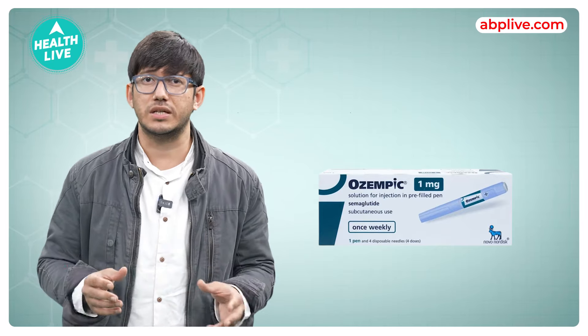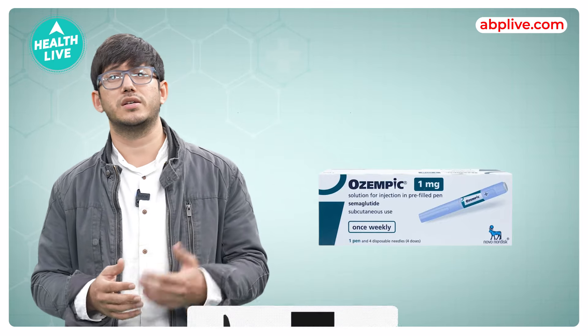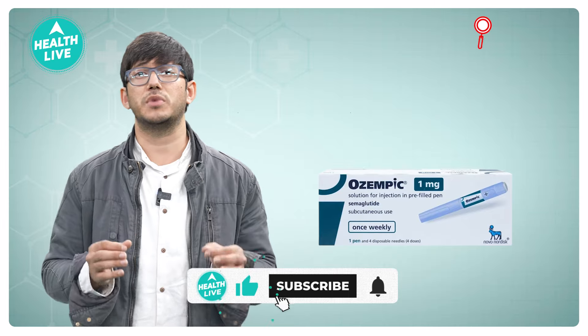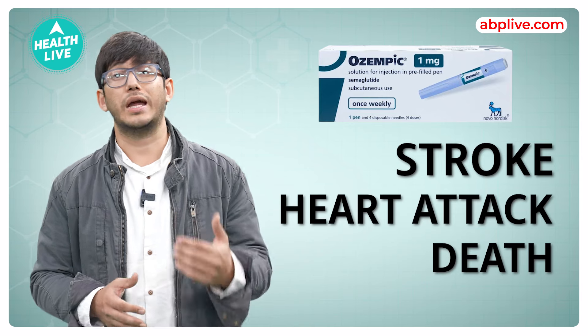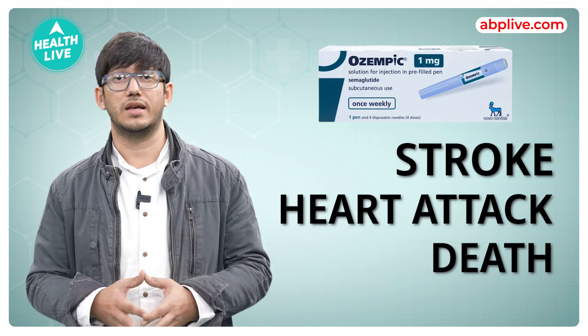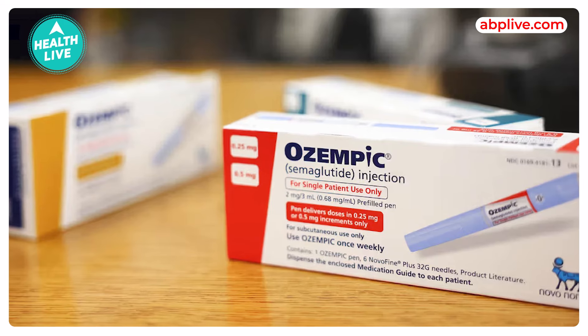It is used in type 2 diabetes adults to improve blood sugar levels, and also it is used to lower the risk of major cardiovascular events such as stroke, heart attack, or death for adults with type 2 diabetes and heart disease. In clinical trials, Ozempic has shown help with weight loss.